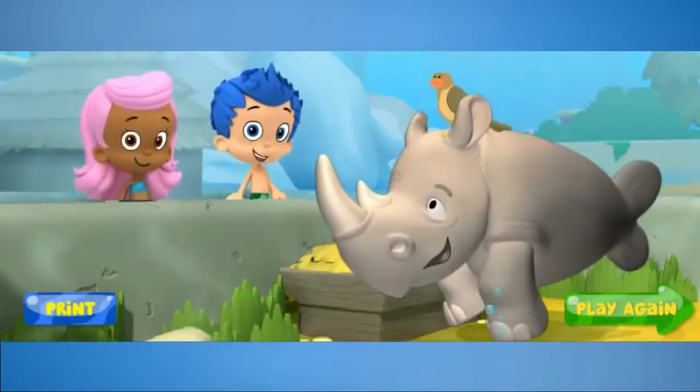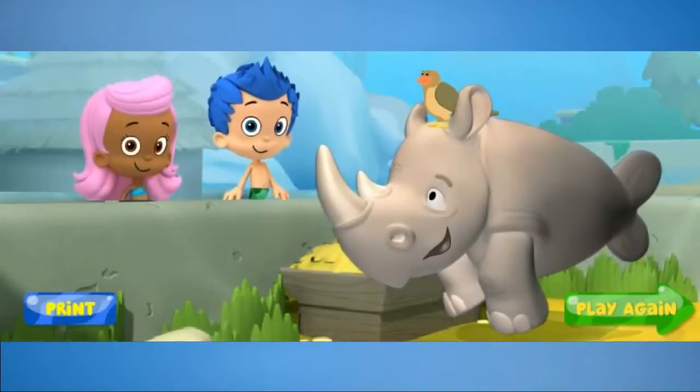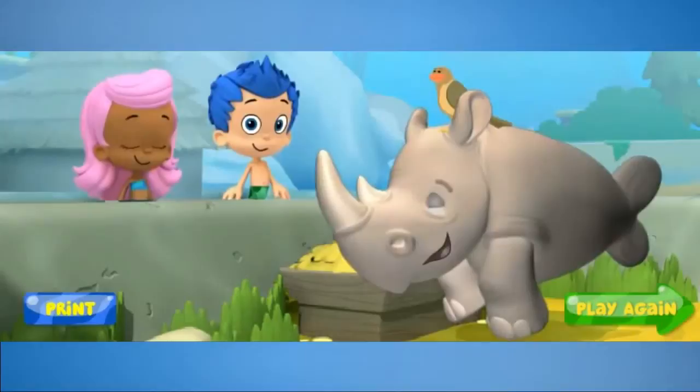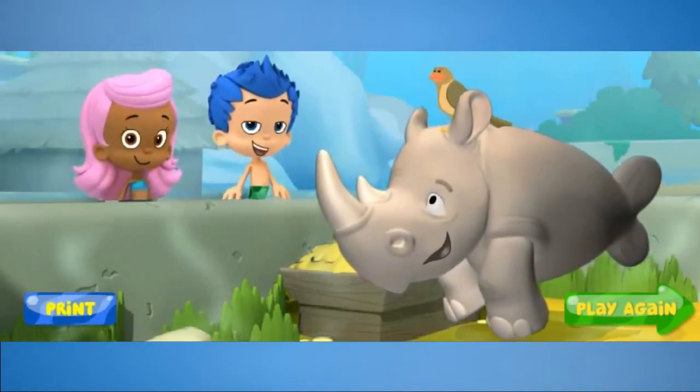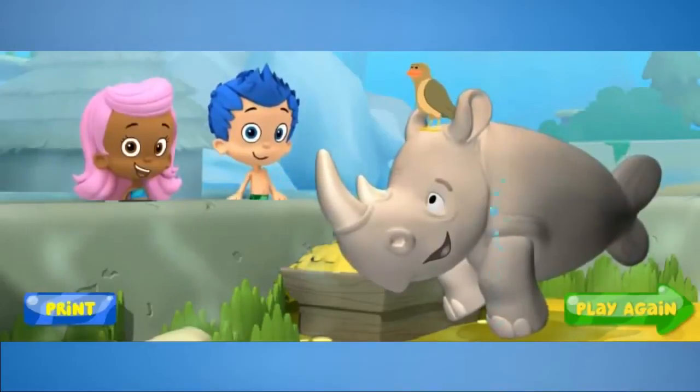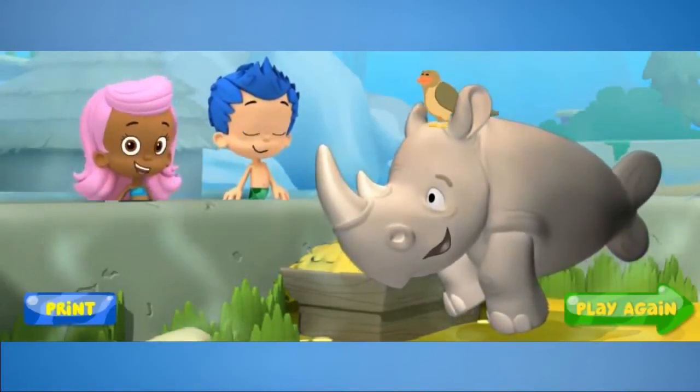Look! Monty and the tick bird make great friends because they both live in the same habitat. Aw, Monty is smiling. He's not going to be a lonely rhino anymore. Great job! Thanks for helping us find a friend for Monty at the zoo.